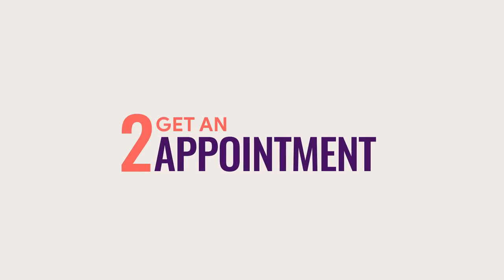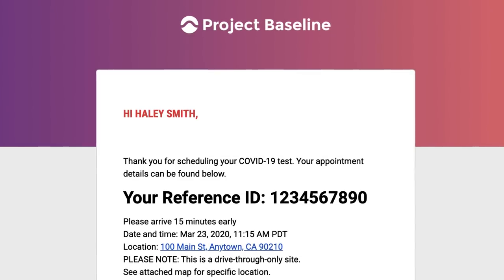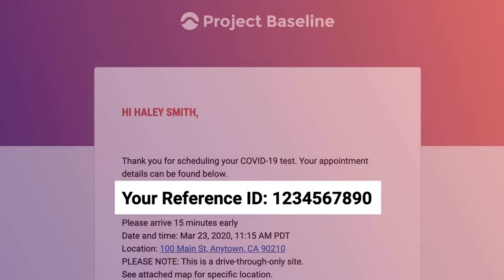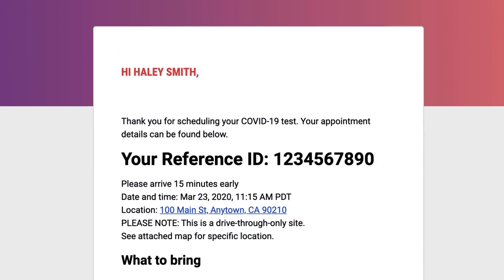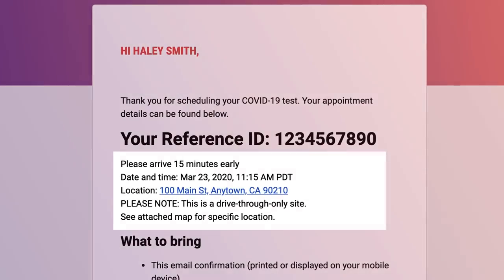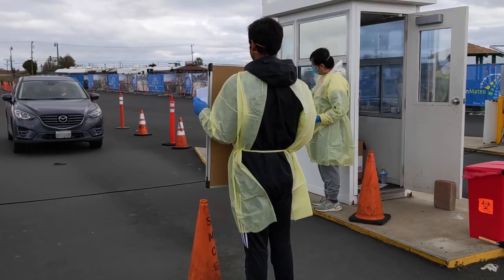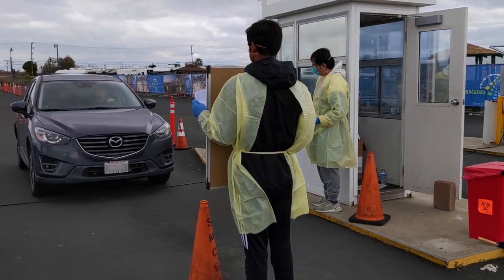Next, get an appointment. If you've qualified for testing, you'll receive a confirmation email with your reference ID number. Our team will then reach out to confirm appointment details, including the time and location of the test. Most testing sites are drive-through, so we recommend arriving a few minutes before your appointment.